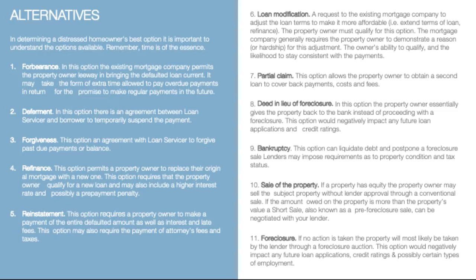Reinstatement — in this option, the servicer requires the property owner to make payment of the entire defaulted amount as well as any interest or fees over an agreed period of time. This option may also require the payment of any legal fees and/or taxes.